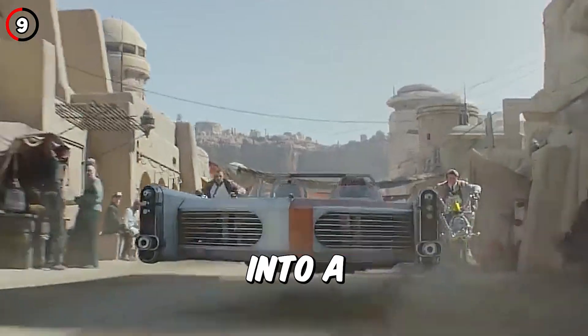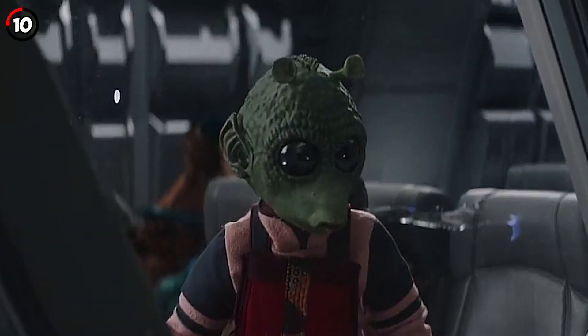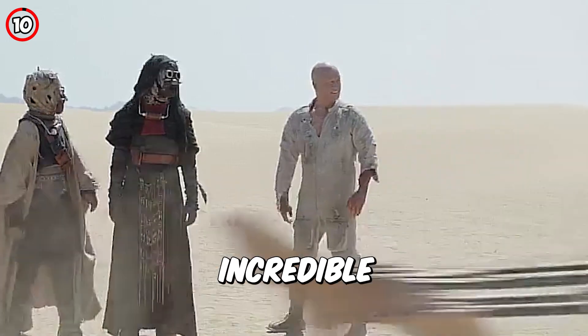During the biker chase in Chapter 3, one of the bikers crashes into a picture of Jabba the Hutt, and this is another Ralph McQuarrie painting that had Luke removed from it. When the Rodian child spots the N1 starfighter in space, he says "Inkabunga," which is Huttese for "Incredible."